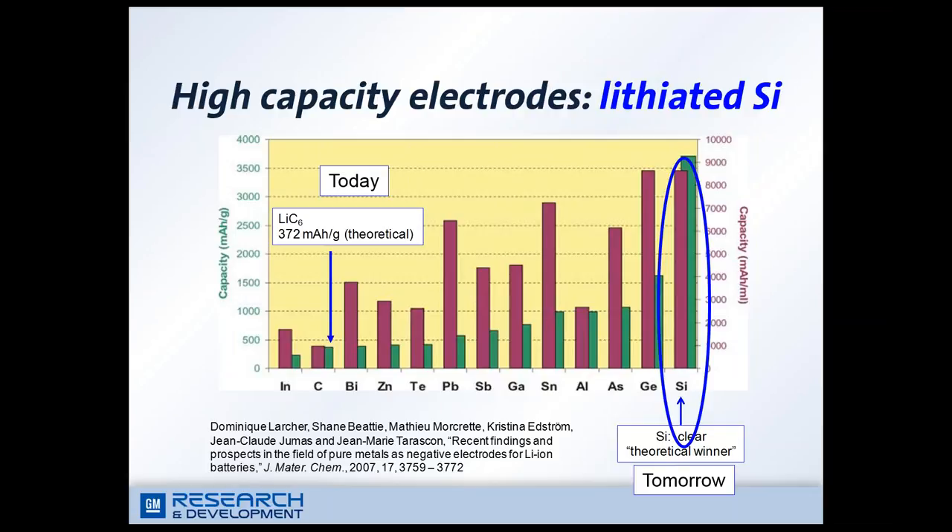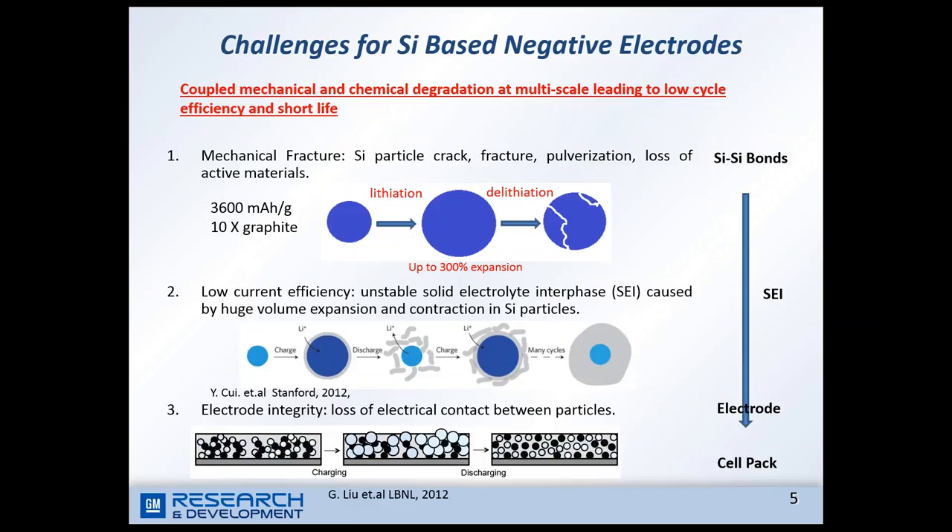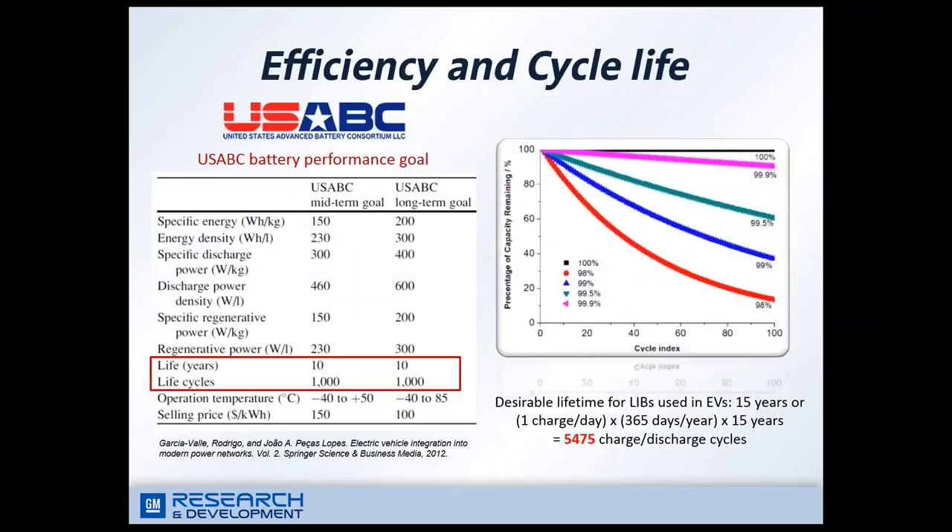In order to further expand the driving range, we have to explore new electrical materials with higher capacity or higher energy density. Silicon has the highest specific capacity — 10 times higher than graphite. However, the high capacity introduces huge volume expansion and contraction, leading to coupled mechanical and chemical degradation at different material levels, including mechanical fracture, unstable SEI or solid electrolyte interface formed on silicon surface, and poor electrical integrity. The battery has to have 10 years life and cycle at least 1,000 cycles, requiring cycle efficiency above 99.99 percent.